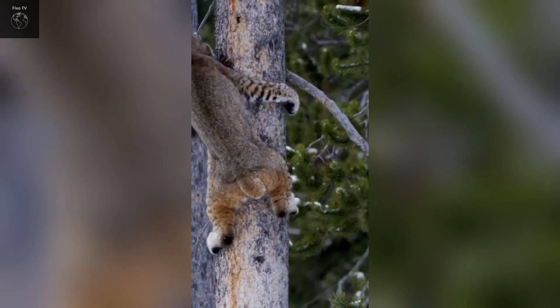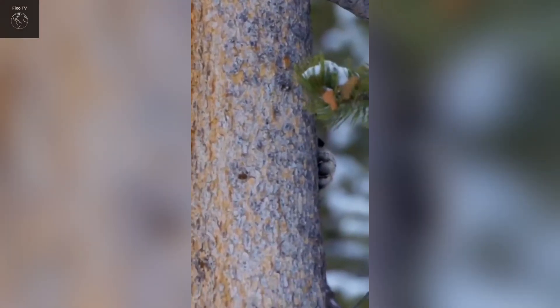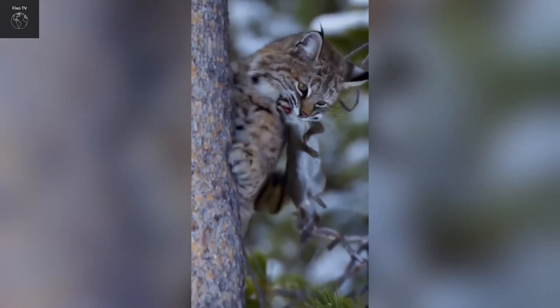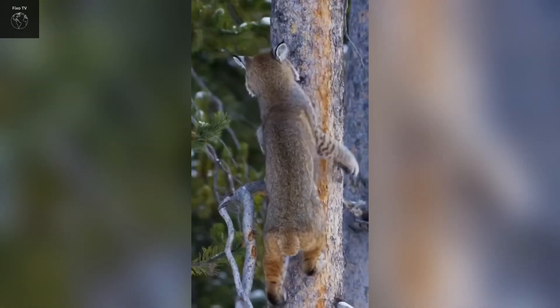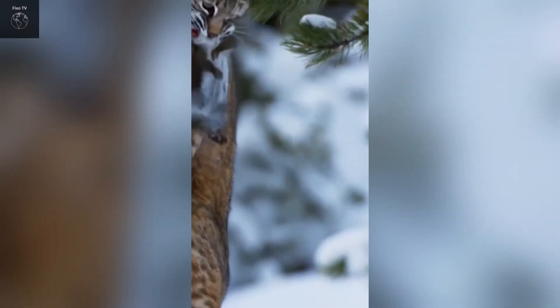Bobcats have a tawny coat with black spots, which helps them blend into their natural surroundings. Their size varies, with lengths ranging from 70 to 100 centimeters and weights from 6 to 18 kilograms. A distinctive feature of the bobcat is its short tail with a black tip and its pointed ears with white tufts of fur.